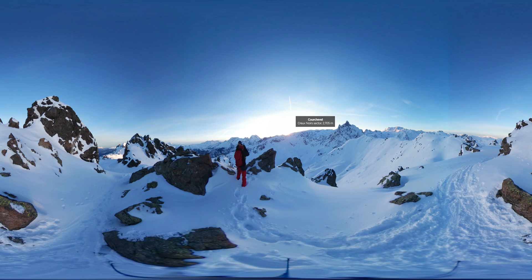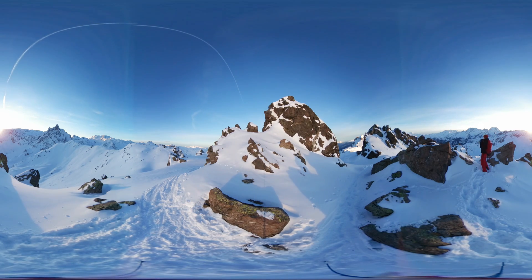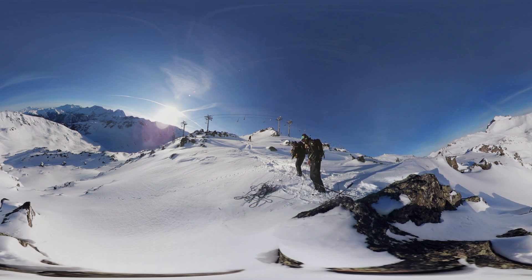Once again this season, the Alps has been rocked by avalanches that have claimed several lives off-piste. In winter resorts, safety has to be paramount. We visited Courchevel in France to find out what can be done to reduce the risk.